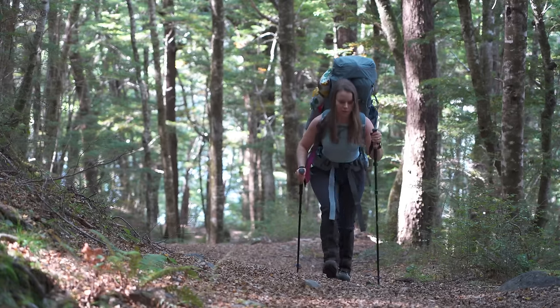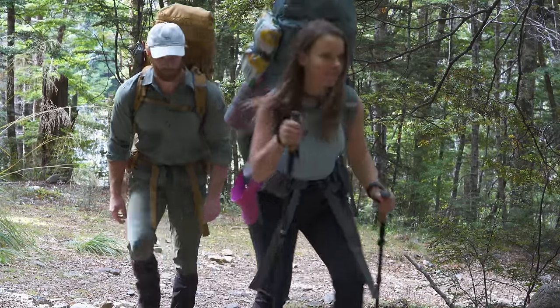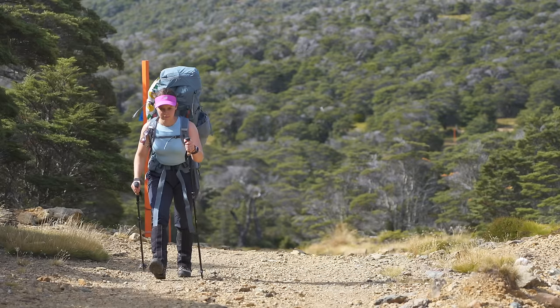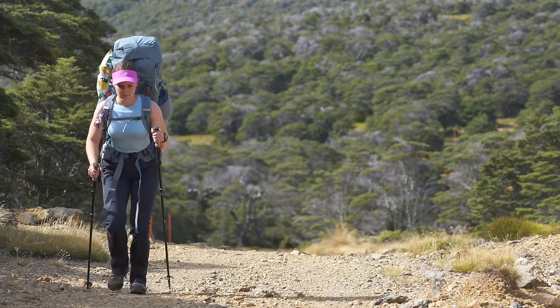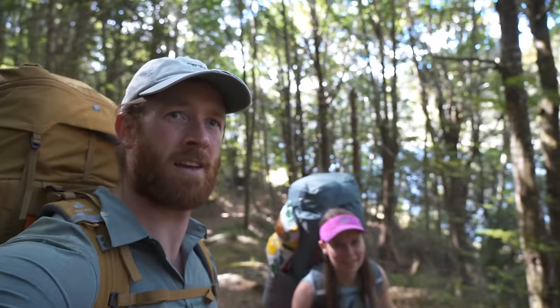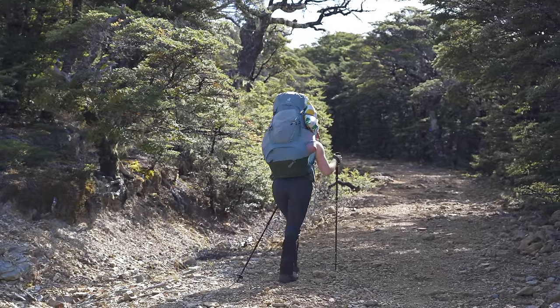We have heaps of gear, heaps of food, heaps of treats. We've got to make it all the way up this mountain and then to the campsite. It should be a good walk with no rain today, but tomorrow the storm's coming. We've got to get up through these trees, up this hill, and up the big mountain, then we'll come back to you up on the tops.